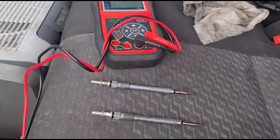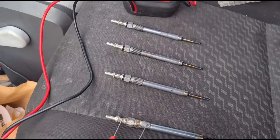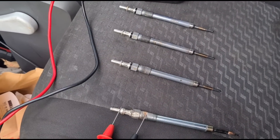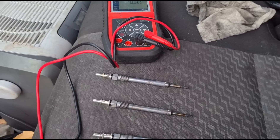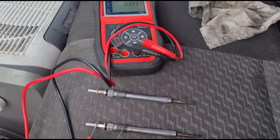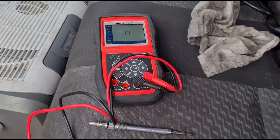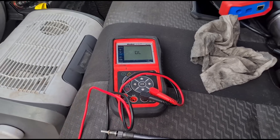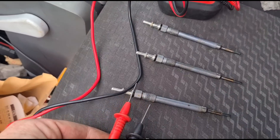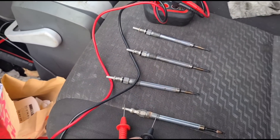There are many tests you can do to test glow plugs, but the simplest I try first is just a continuity test. If we bridge that over — we haven't got anything. We bridge this one... Number one, number two, number three, number four — number four is dead.